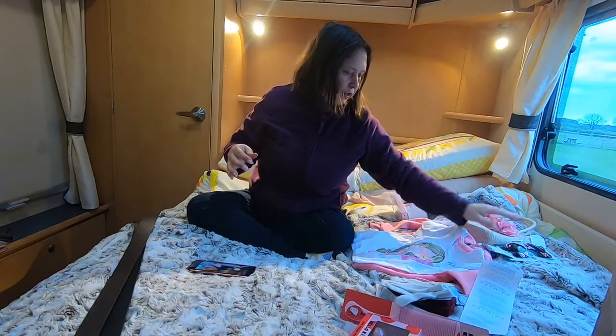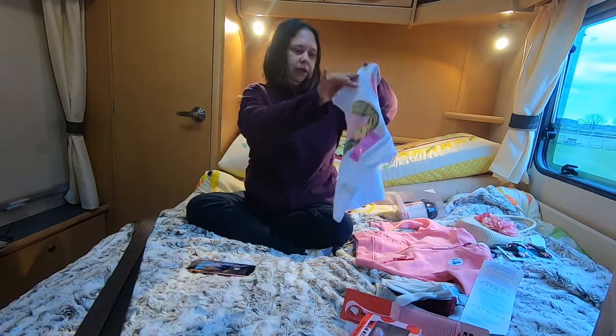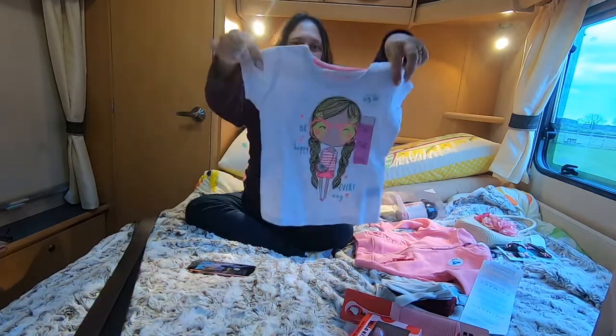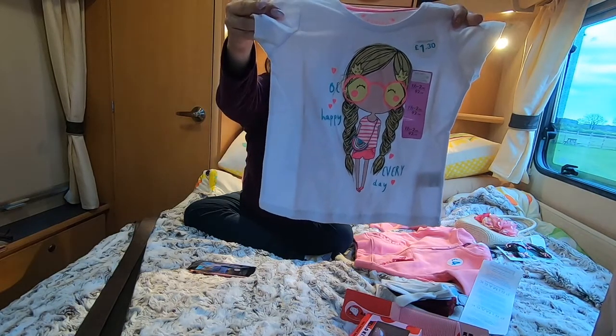I got her this lovely t-shirt — it says 'Be Happy Every Day' and this was one pound 30, with a little girl on it. And that is so sweet.